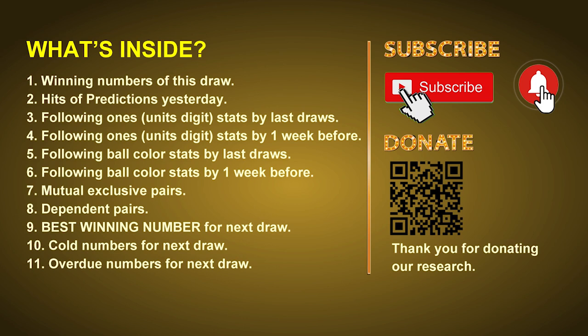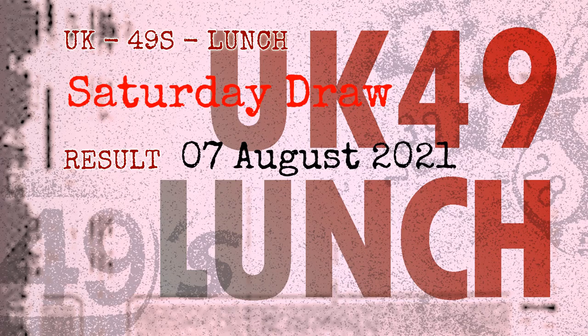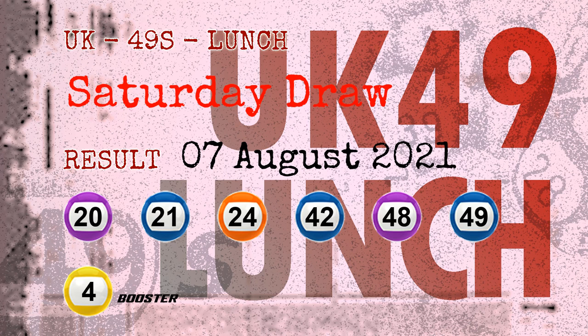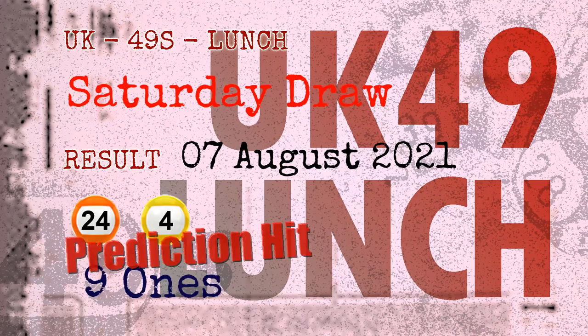The winning numbers of Saturday, August 7th, 2021 are 20, 21, 24, 42, 48, 49, and the booster number is 04. Congratulations to friends who bet on 9-ones and number 24 and number 04 — 9-ones are hit.